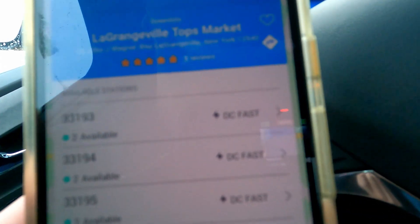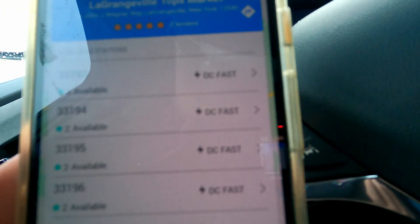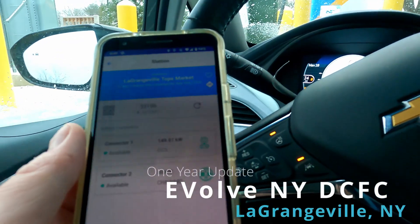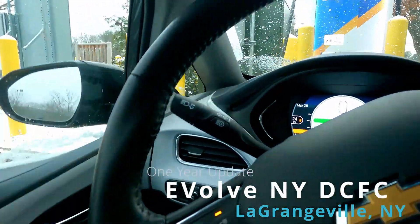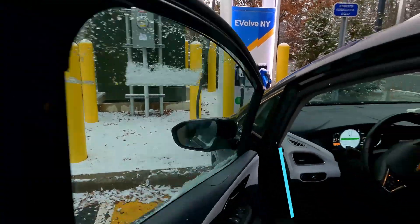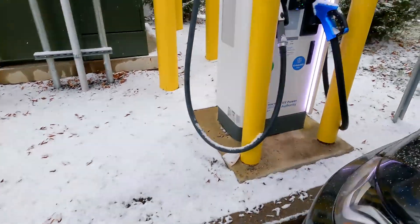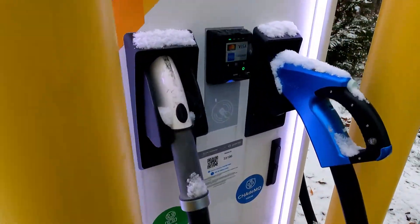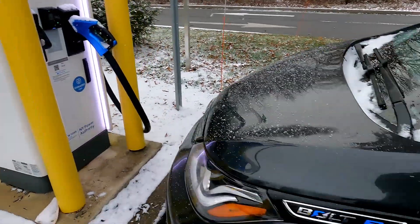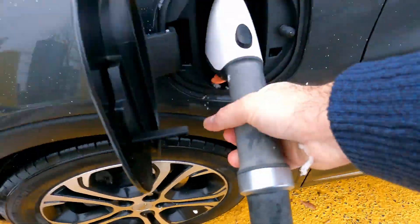You can see the four stations in the same arrangement as an Electrify America site. This is station 96, so we'll go there and try to plug in. The cables are slightly stiff but they reach the car just fine.